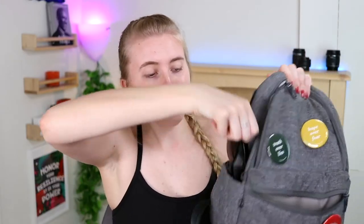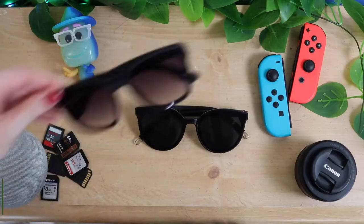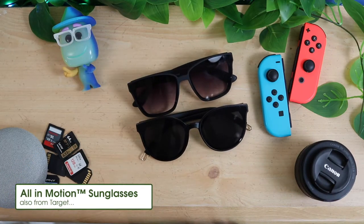Moving on to other essential items - I always have a pair of sunglasses because my eyes are so sensitive to light. I wear sunglasses even in winter. These are from Target, I believe the brand is A New Day. I may have bought them all out years ago because I really like them - they fit my big head. I recently also got All in Motion sunglasses from Target that are a similar vibe and also very comfortable.